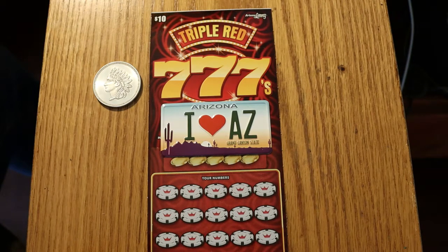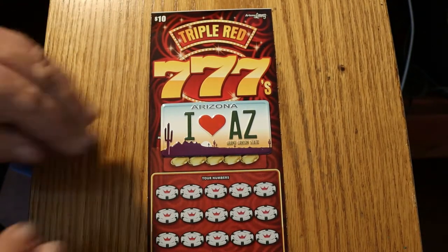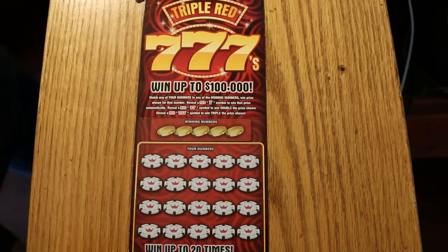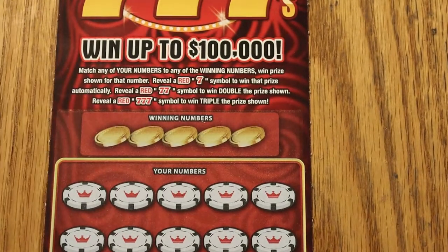I've got 000 black box, 001, and 002. It's a simple game: match the number, or reveal a red 7, win that prize. Double 7s, double the prize; triple 7s, triple the prize — simple enough.